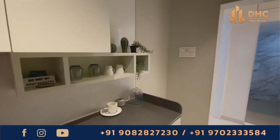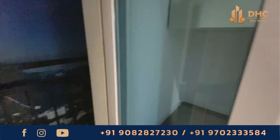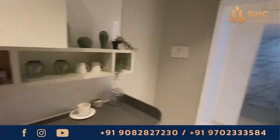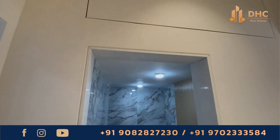The 1 BHK apartment measures 389 square feet, with prices starting from ₹45 lakhs onwards. Inside, you will find large rectangular living rooms, large balconies in every room, and 1–2 bathrooms in every home, offering great utility.